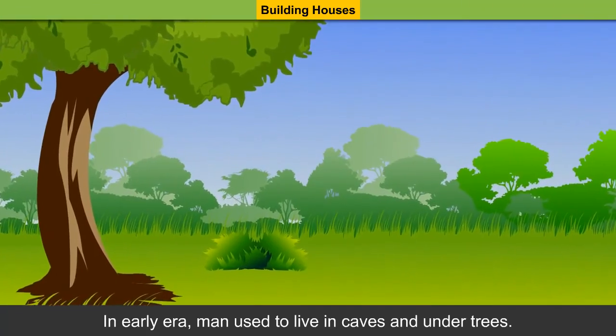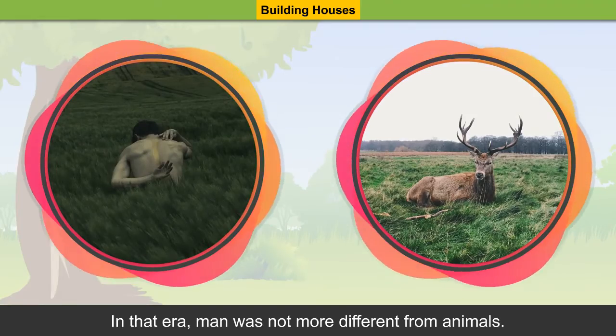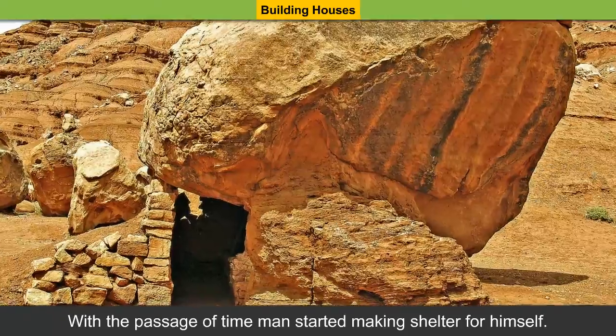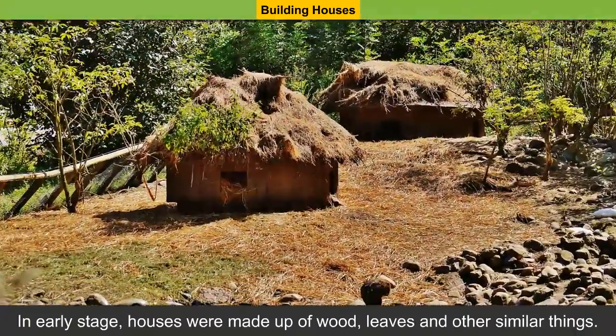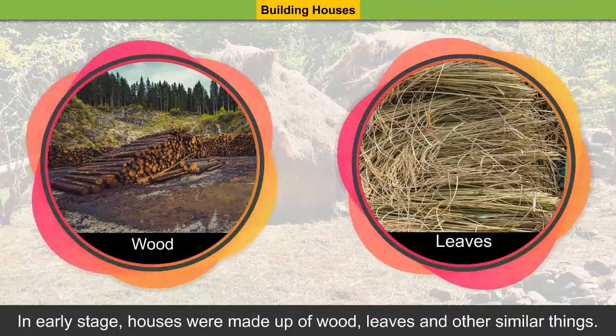In the early era, man used to live in caves and under trees. In that era, man was not much different from animals. With the passage of time, man started making shelter for himself. In the early stage, houses were made up of wood, leaves and other similar things.